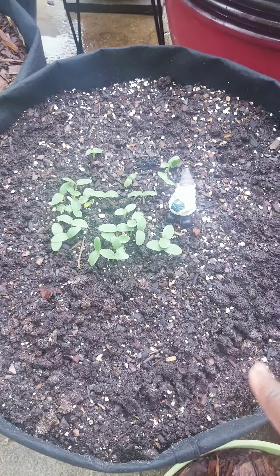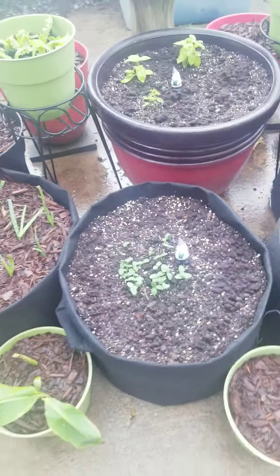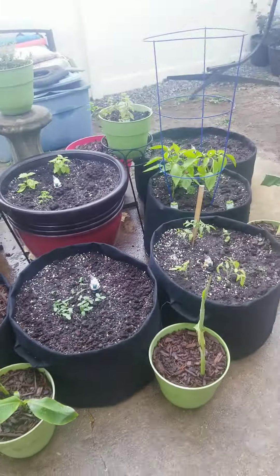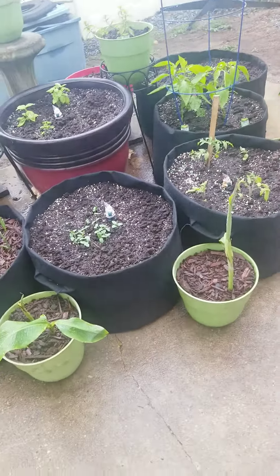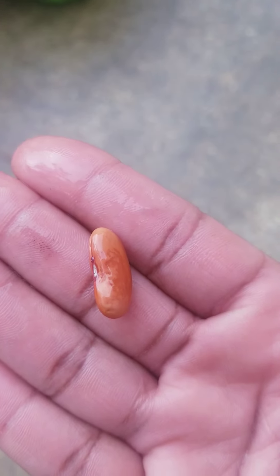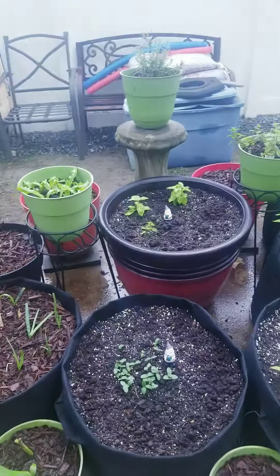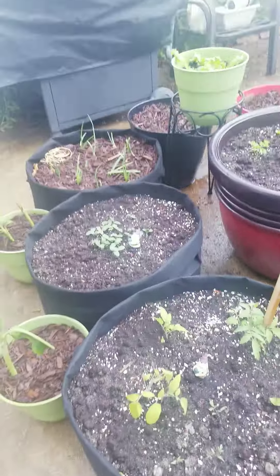These are cucumbers — I'm going to share some of these. Surrounding them, just planted today so you can't see anything yet, I planted kidney beans on the outer rim. These are the beans I planted, so hopefully if nothing else we'll have a lot of red beans. And these are my tomatoes from seed.